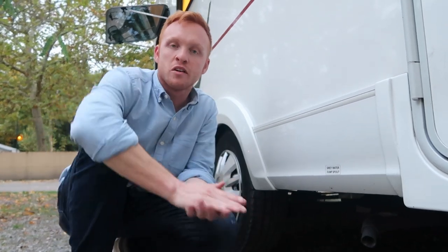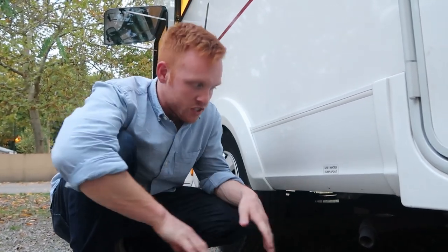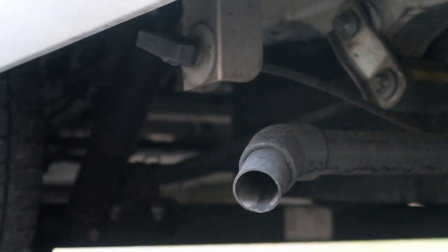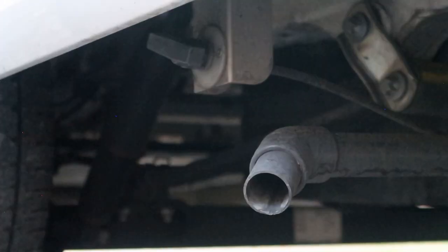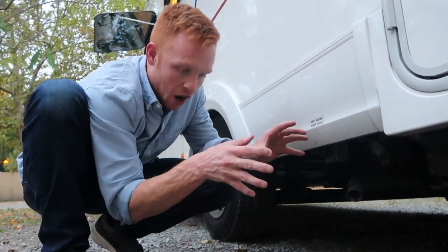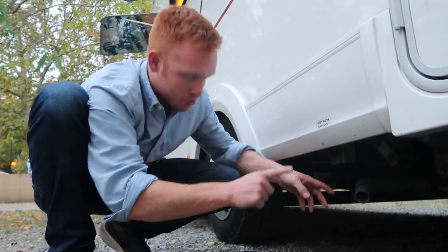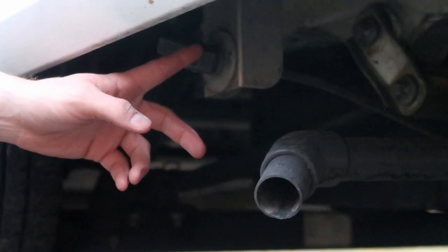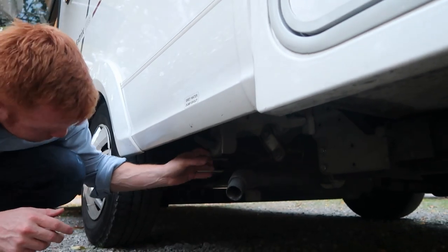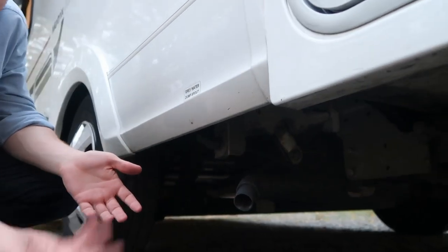One thing that's different about this RV versus our New Zealand rig is the gray tank. The gray spout is about the same size, but there's no actual dumping hose to connect to it. Whenever you dump your gray water, you have to back up to the dump station and rotate this nozzle 90 degrees, and then the gray water will come out.